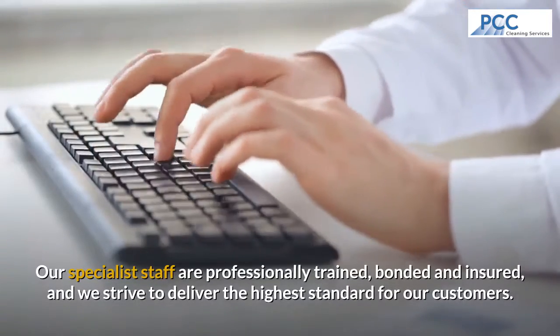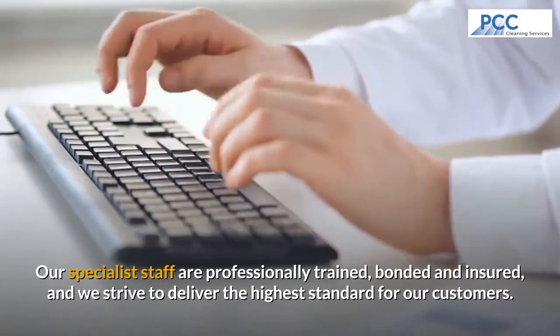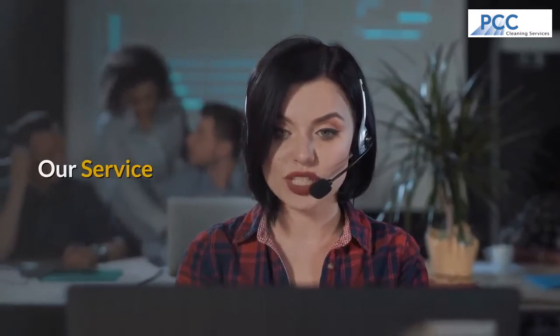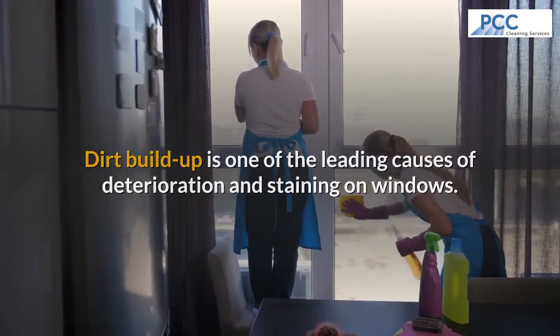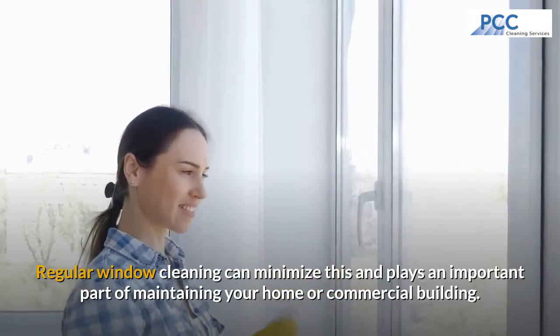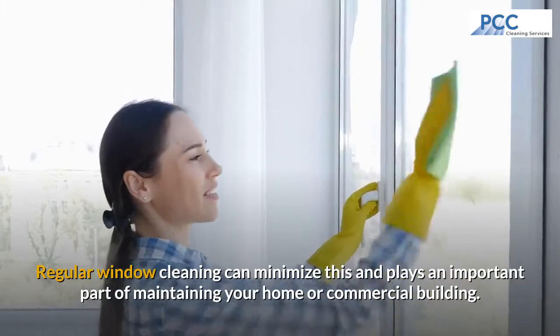Our specialist staff are professionally trained, bonded and insured. We strive to deliver the highest standard for our customers. Dirt build-up is one of the leading causes of deterioration and staining on windows. Regular window cleaning can minimize this and plays an important part of maintaining your home or commercial property.